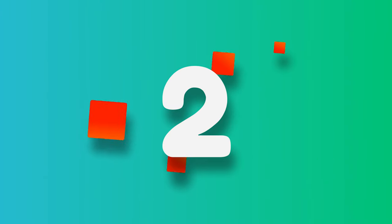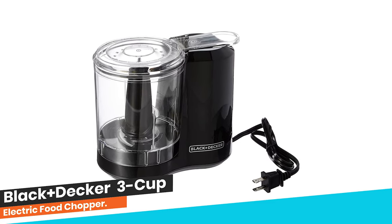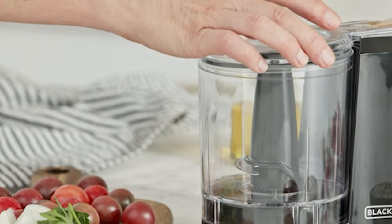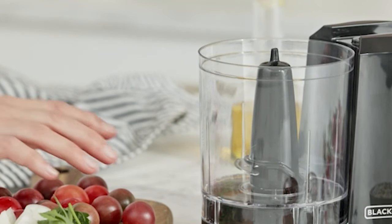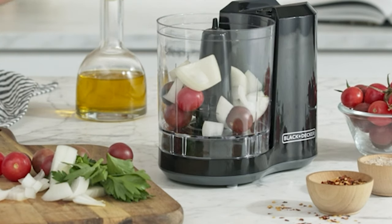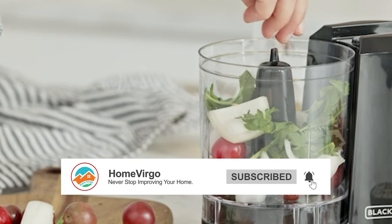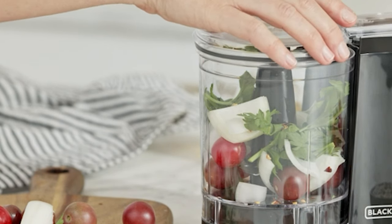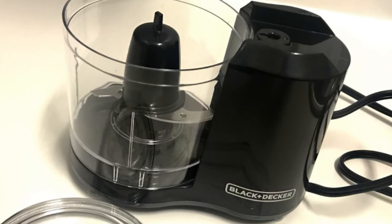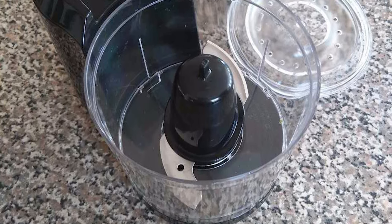Number 2. Black Plus Decker 3 Cup Electric Food Chopper. The Black Plus Decker HC300B Fresh Prep 3 Cup Electric Food Chopper is an ideal kitchen appliance for those who want to chop, dice, and mince food ingredients quickly and easily. With a 3-cup capacity, it's perfect for preparing small to medium amounts of food. The removable parts are dishwasher-safe, making cleaning up a breeze. The chopping assembly and lid have been improved, ensuring efficient performance. The bi-level stainless steel blades stay sharp, providing long-lasting performance.